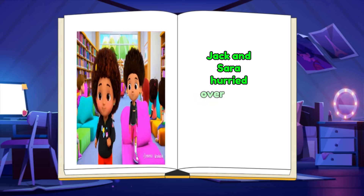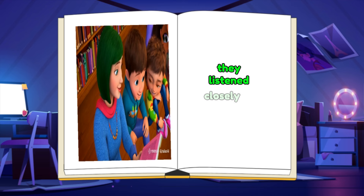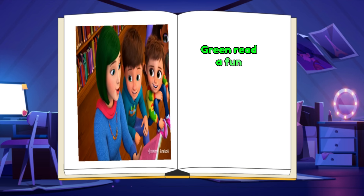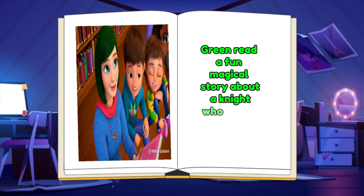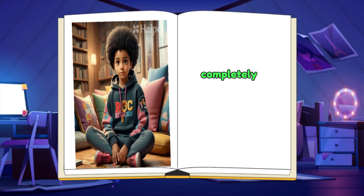Jack and Sarah hurried over to the reading area, where children were sitting on colorful cushions. They listened closely as Mrs. Green read a fun, magical story about a knight who saved a dragon. Jack and Sarah laughed and listened, completely caught up in the story.